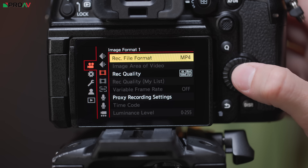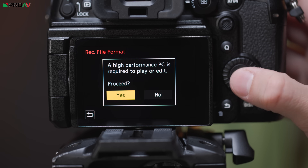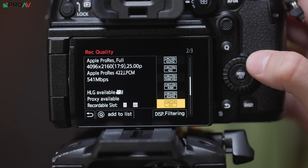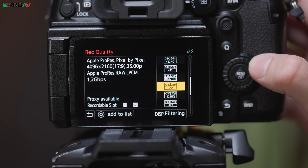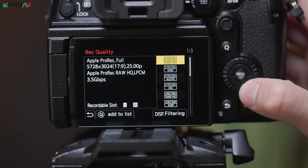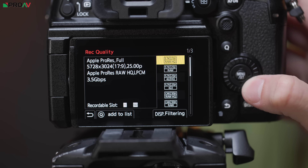The first big surprise here is ProRes RAW recording internally. The GH6 was already able to record regular ProRes, but the GH7 takes that to another level and lets you record 5.7K ProRes RAW, which is very impressive for such a small little camera. Now this is ProRes RAW, which is a very efficient and great playback codec, but it does come with the annoying caveat of not being able to work in DaVinci Resolve.